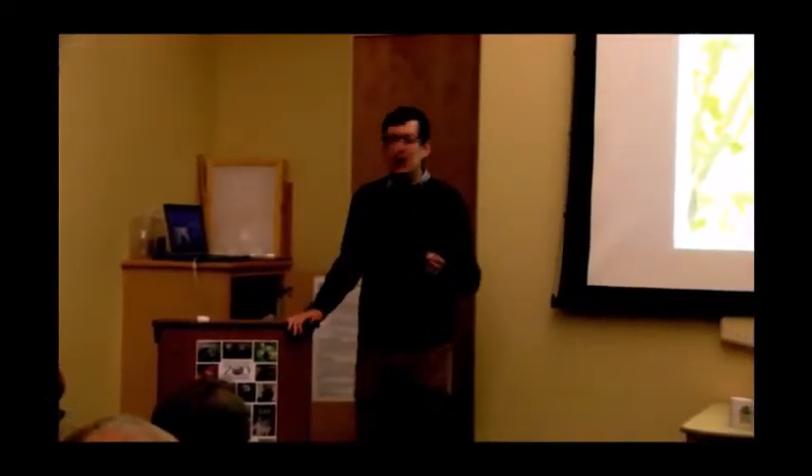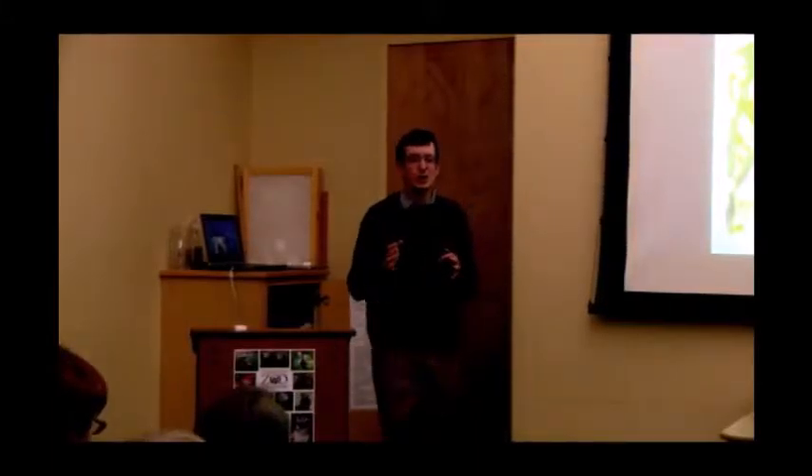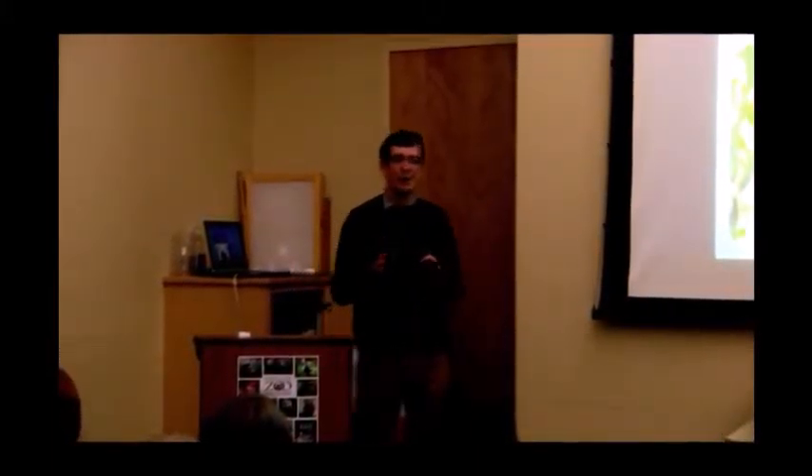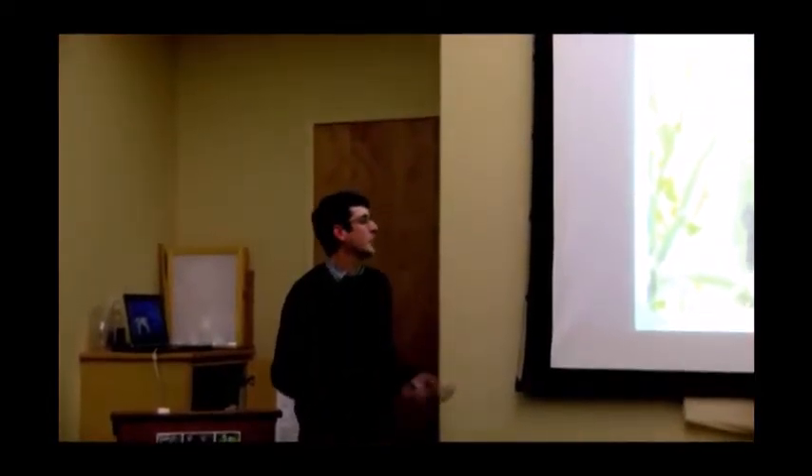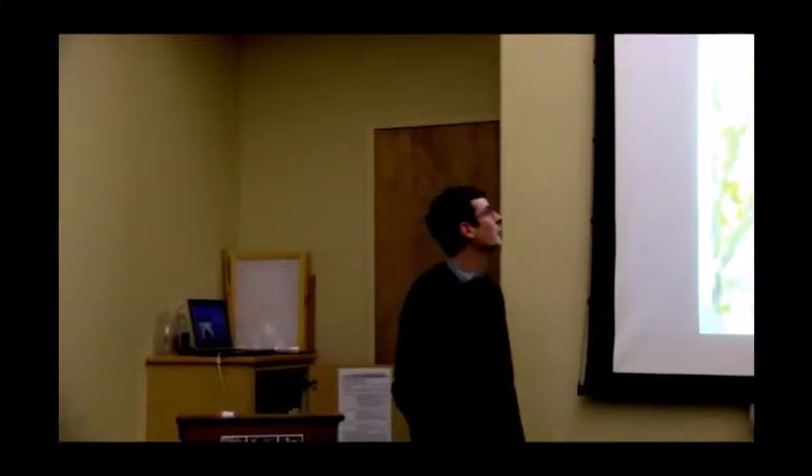Thank you all for your patience. There are a few videos we're going to try to show later in the talk, but they are on YouTube so I can send the link out if it doesn't work. Thank you so much for coming out — it's so nice to see so many people interested in porcupines on the North Coast.